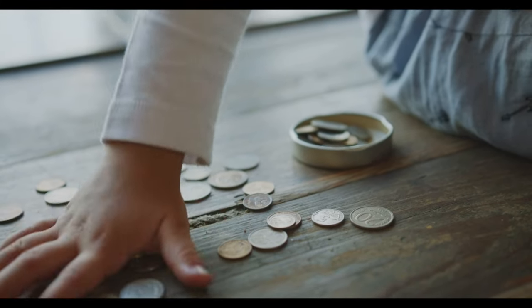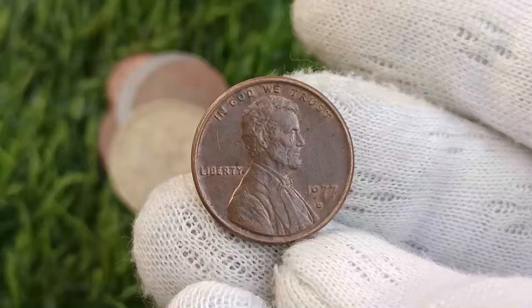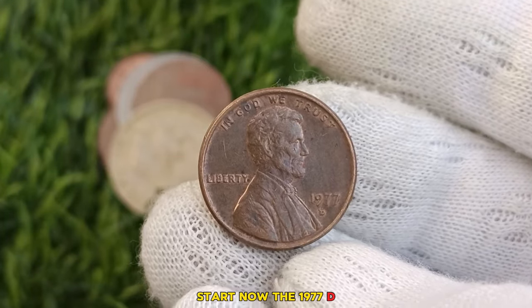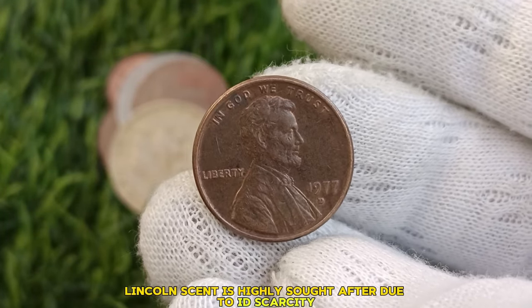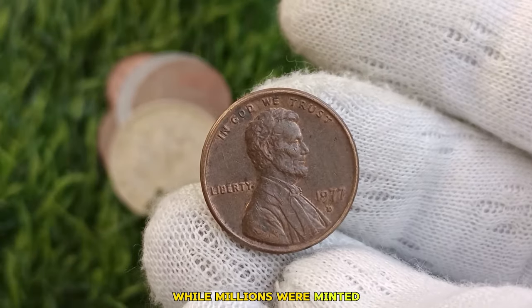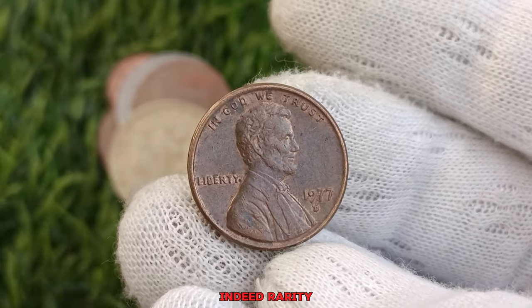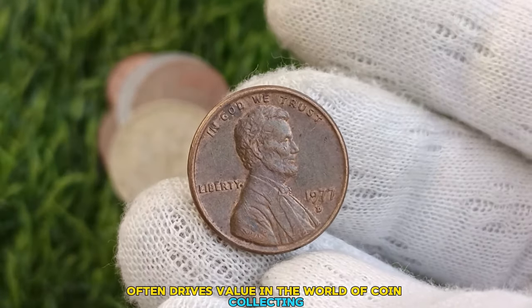Welcome to today's discussion on the brand coins family. Let's uncover which coin reigns supreme in the realm of numismatic value. The 1977 D Lincoln cent is highly sought after due to its scarcity. While millions were minted, few have survived in pristine condition, making them rare finds indeed. Rarity often drives value in the world of coin collecting.